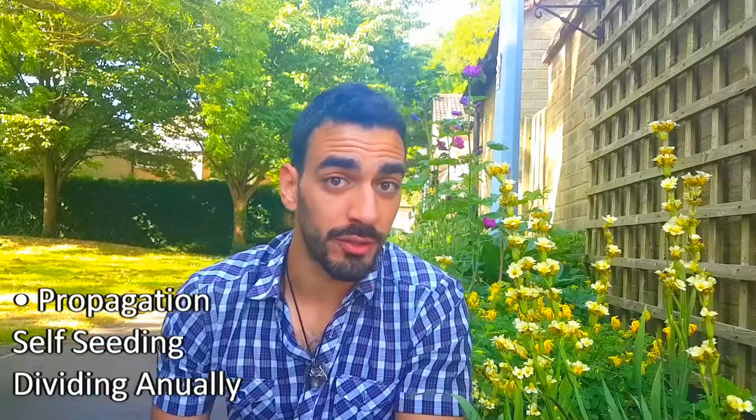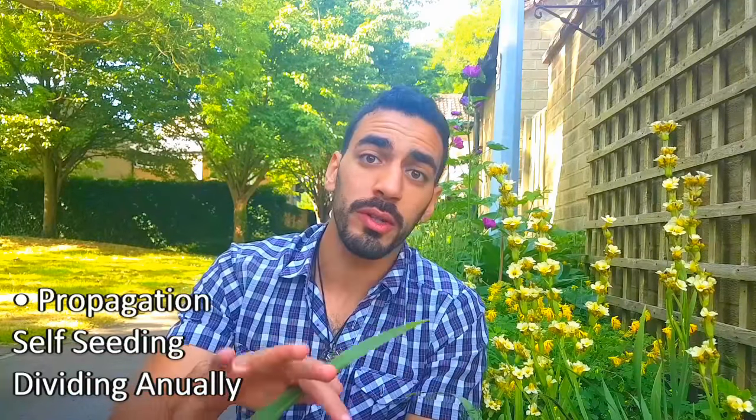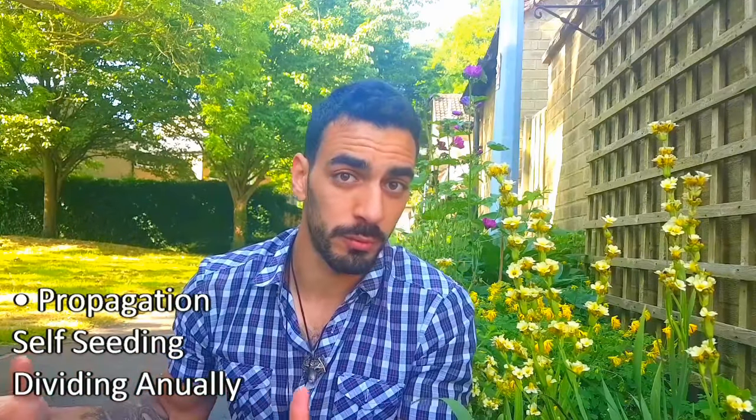For propagation of these irises, you can wait until they self-seed themselves, or it is recommended that you actually divide them each year to ensure a full bloomage.